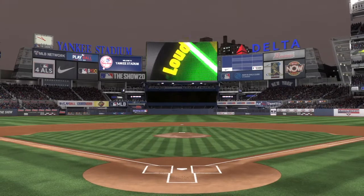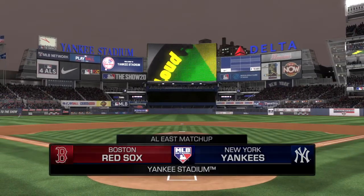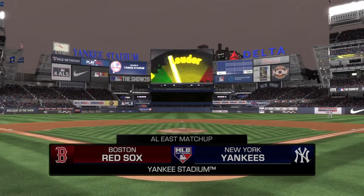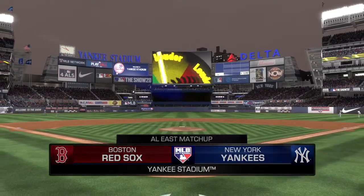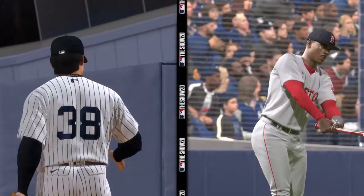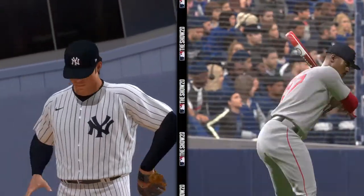We are under the lights this evening as we get you set for another edition of Baseball on MLB Network. Tonight, the opener of a three-game series between the Boston Red Sox and the New York Yankees. It's going to be fun marveling at two of the best in the game — next on MLB Network.